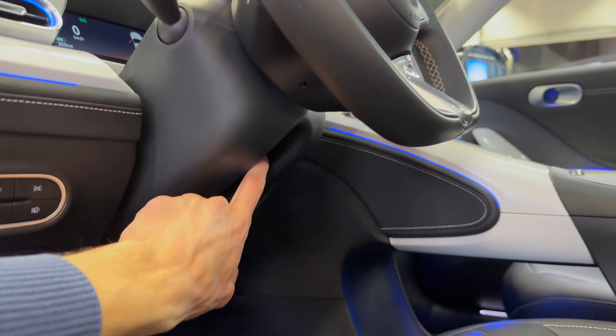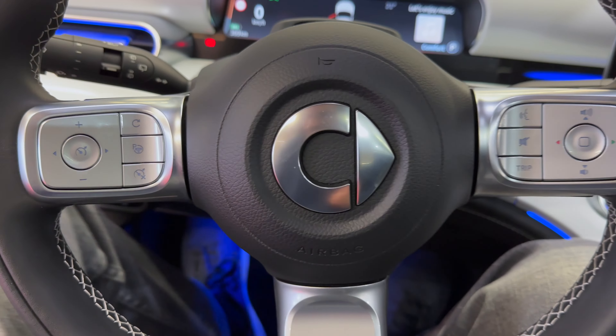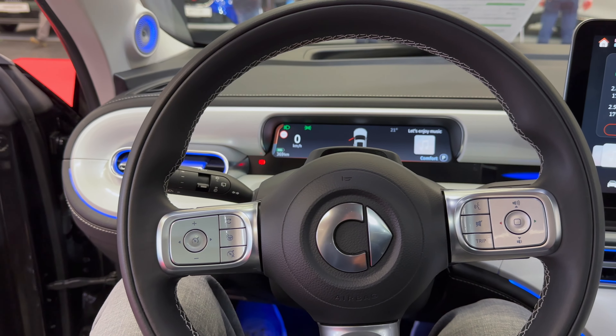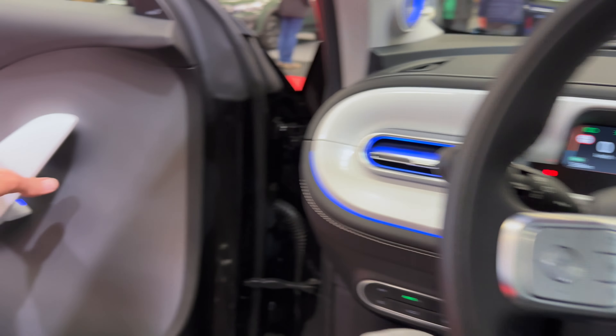This is a manual steering column adjustment — so the adjustment is manual. It's a little bit tight, so let me just adjust here and get a little bit lower. Okay, this seems fine — let's close it up.